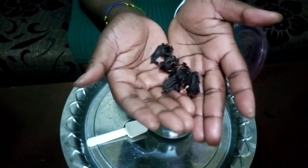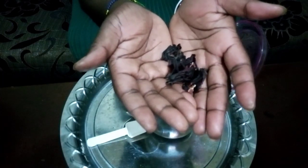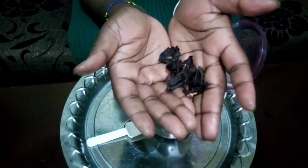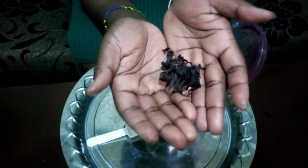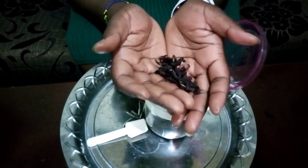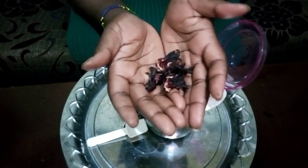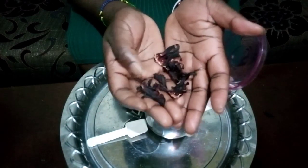Hibiscus tea is great for your health and can help keep blood pressure on the right track. According to studies, sipping hibiscus tea for three months helps people lower their body weight and cut down on abdominal fat. It also helps in managing blood sugars — research has shown that hibiscus has the potential to lower blood sugars. Hibiscus tea is also rich in polyphenols, which help in fighting cancer. Finally, hibiscus tea helps in fighting bacteria and aids in digestion. If you have digestive issues, drinking hibiscus tea is the way to go.